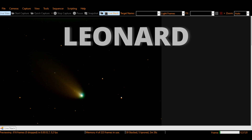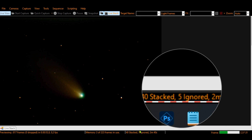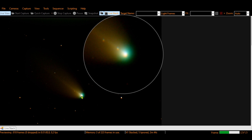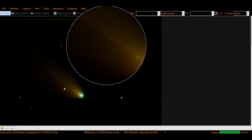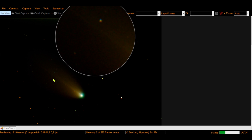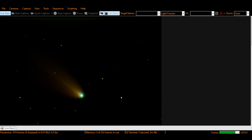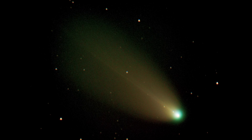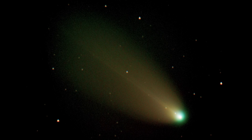I knew the comet would be well visible again and I wanted to show it to my family also. So it was at the end of the year that I captured it again, and now it had a majestic tail which blew our minds watching it.